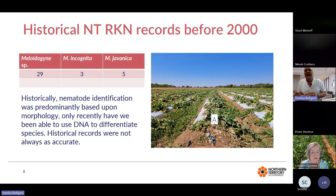We went back and looked at our historical records prior to 2000, and our database had a total of 37 records. Of these, 29 were identified as Meloidogyne species, three were confirmed as incognita, and five as javanica. These identifications were based on morphology, but if morphology wasn't available, we would have tended to group root-knot nematodes by host association — so some of those identifications may have been incorrect.